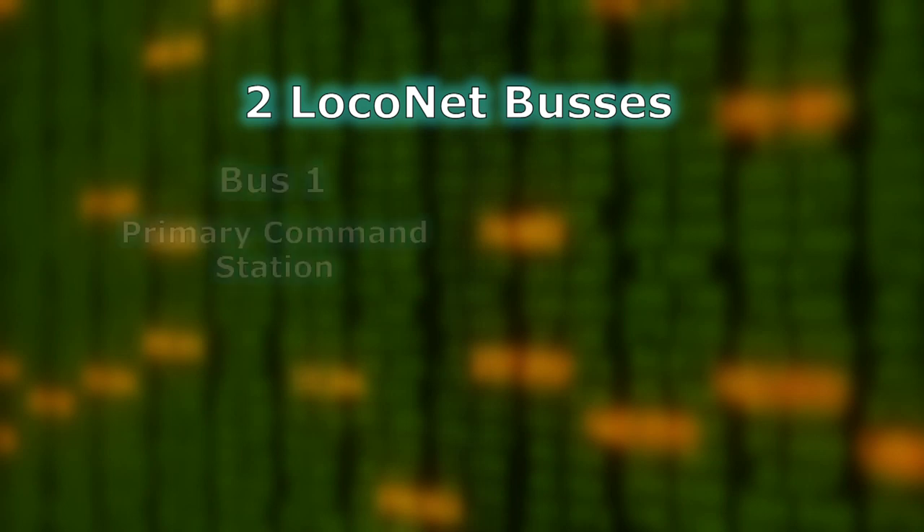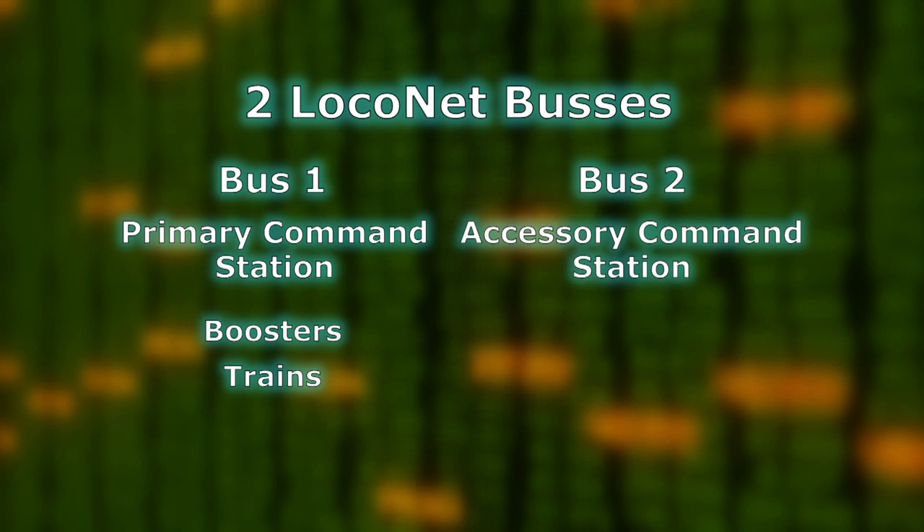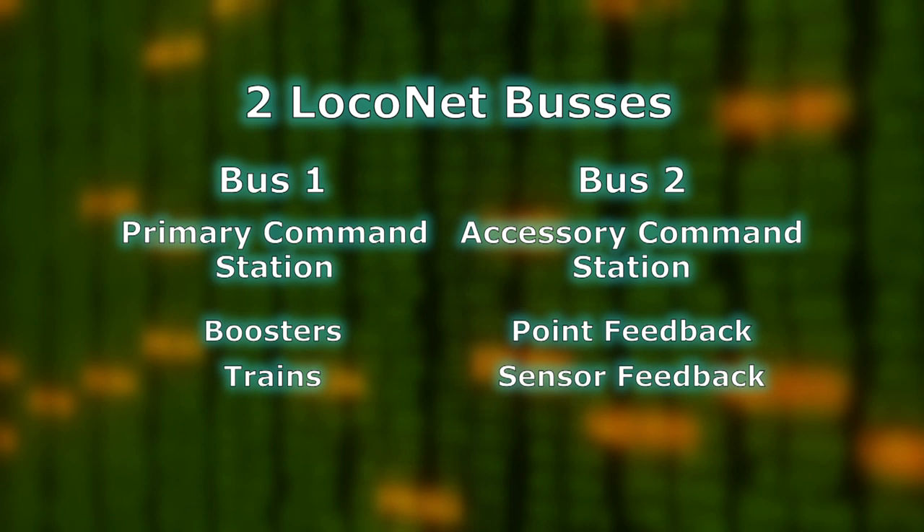The first loconet bus will be for the primary command station — it will run all of the boosters and all of the trains. Every engine will be controlled, all the throttles will go on to that, so half the traffic will relate to train movements and power to the track. The second loconet bus, with its own command station but not running any trains, will hold all of the point feedback, sensor feedback, switch instructions, etc. So all the accessories on the layout will be on the second loconet bus.